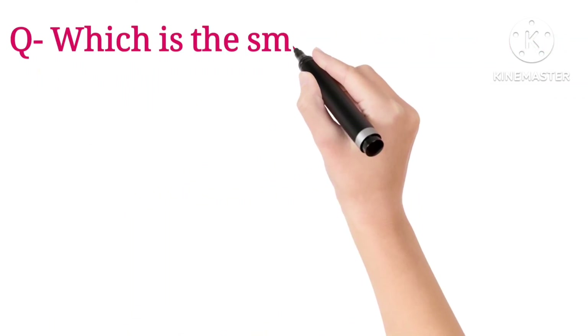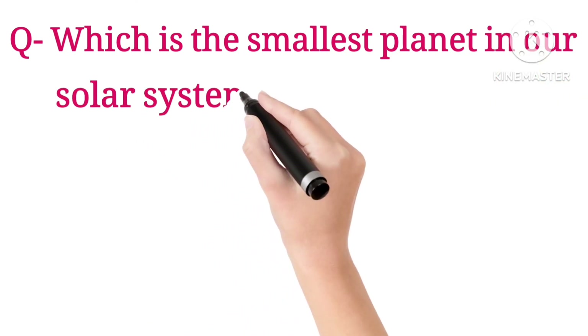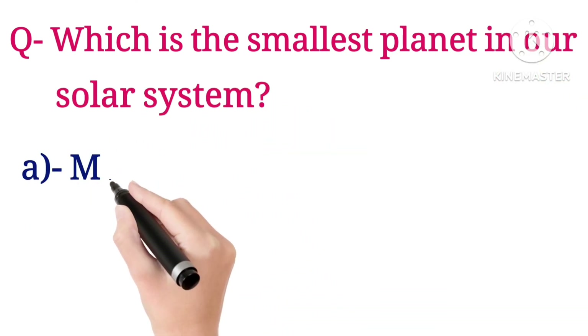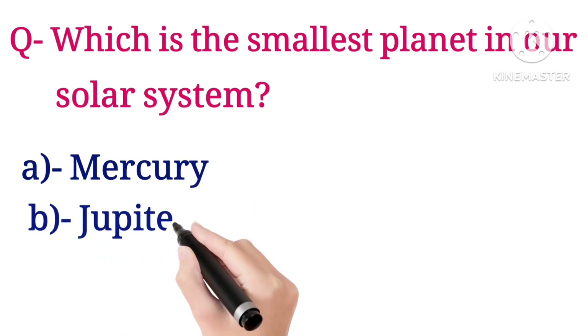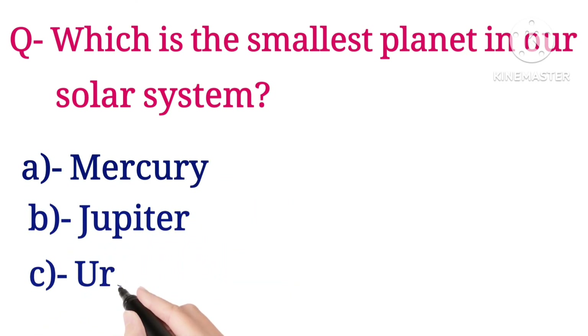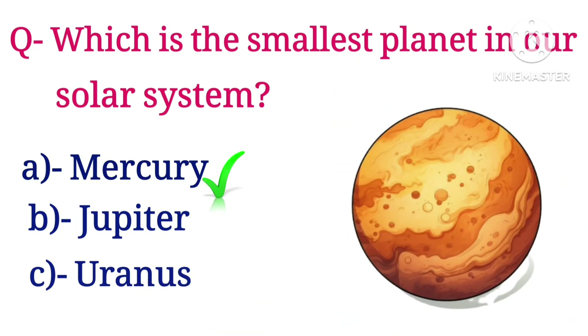Next question: which is the smallest planet in our solar system? Options are Mercury, Jupiter, and Uranus. The answer is Mercury.